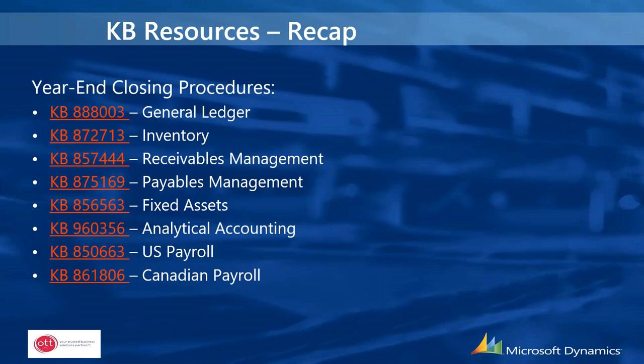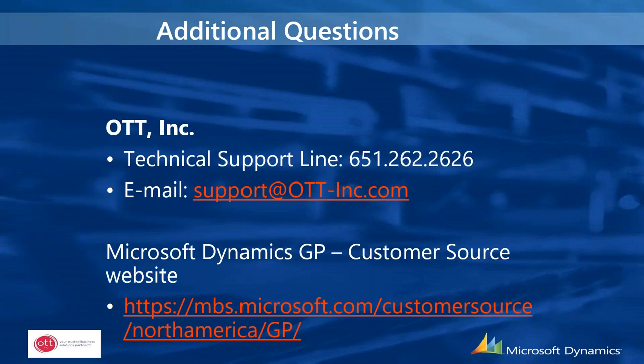There are knowledge-base resources available as part of the year-end closing procedures — each module covered today has a corresponding knowledge-base article, included in the copy of the slides. For additional questions, reach out to technical support at 651-262-2626 or support@ott-inc.com. There's also the Customer Source website for additional information. If you need help installing the year-end update, reach out soon — calendars are filling up quickly because of the payables change. You don't have to wait until you're done processing 2020 before installing the year-end update, so get that done sooner rather than later.